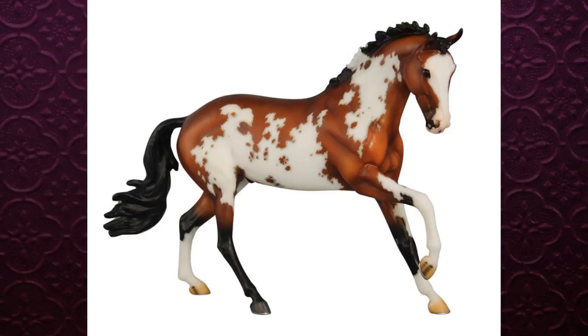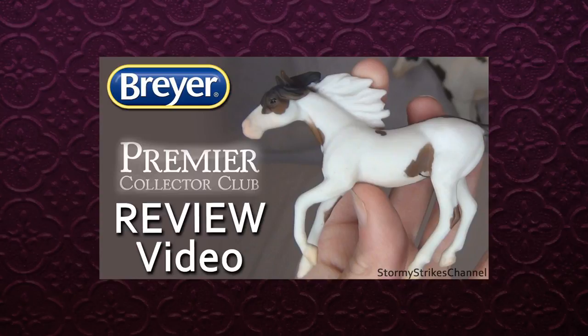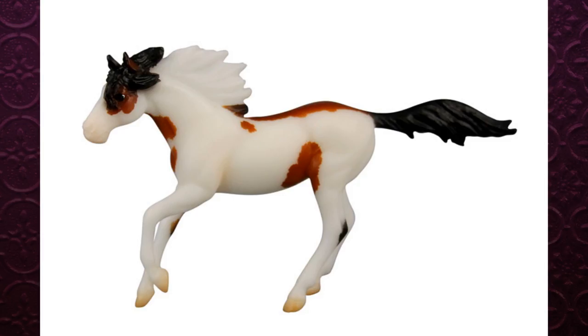They also started a new thing — reserve custom contest prize models, which I think is pretty cool. They're using a previous stablemate from the Premiere Club and changing the color. They used the Geronimo stablemate and instead of the grulla color, he's a pretty little bay horse. He's pretty, but again not super overwhelming or exciting. I do really like the fact that they added another little reserve prize for the best custom contest.